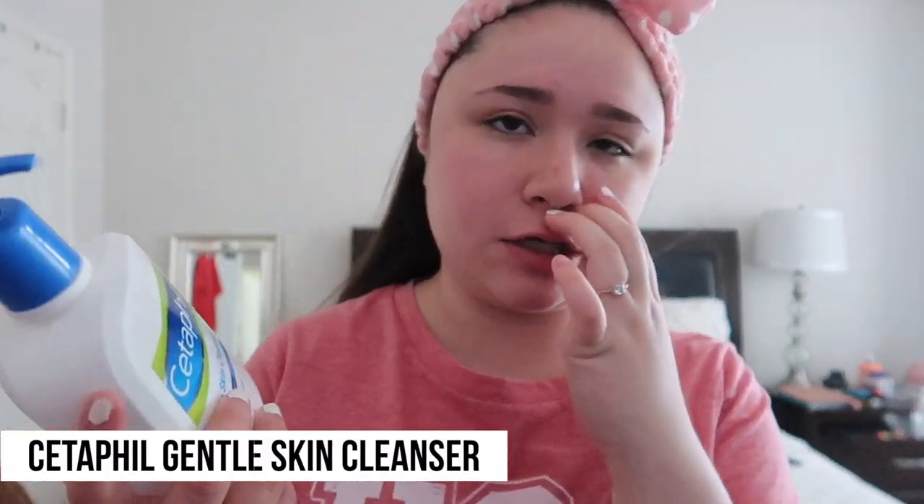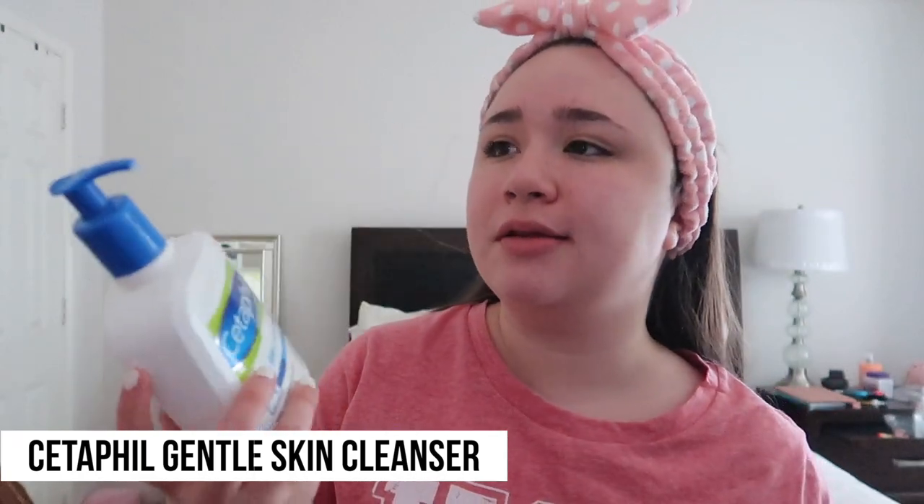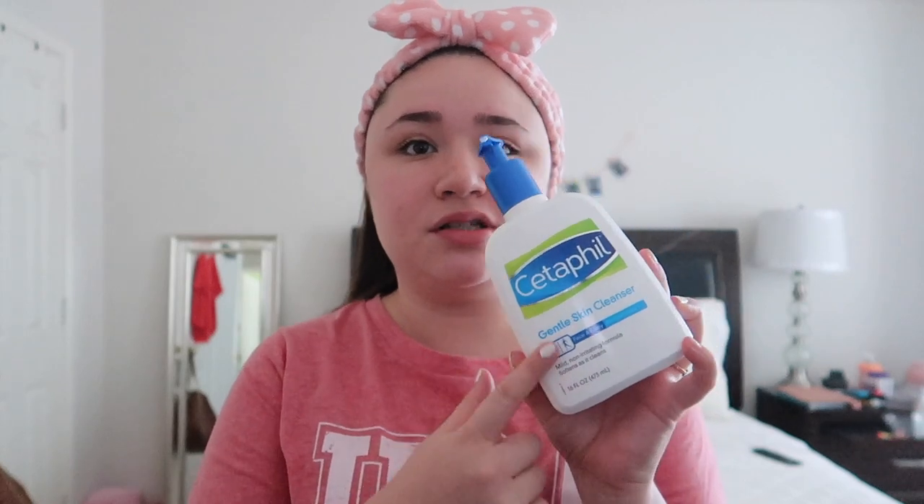I wanted to share all the products I use. I wash my face twice a day, morning and night. What I use to wash it is the Cetaphil Gentle Skin Cleanser for face and body. All of these products my dermatologist recommended to me, so I'm glad they were all drugstore stuff. I have used Cetaphil before — I was using this cleanser before but I don't know why I stopped using it. I highly recommend this. I have really dry, sensitive skin, so this works for me. This is why I use a gentle one.